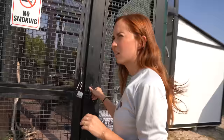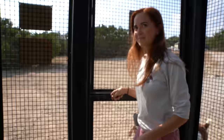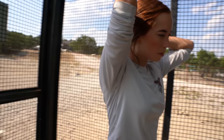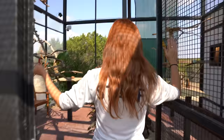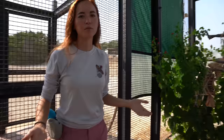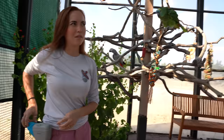Most of our enclosures have vestibule doors, so we're in the vestibule right now because we have flighted birds — always close one door before you open the other. You guys are probably familiar with the concept. This is the parrot aviary. It's 20 feet by 20 feet. I'm five feet tall for reference. We have four parrots that live in here.